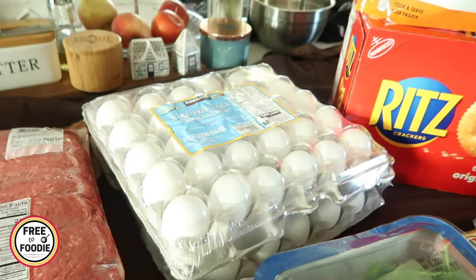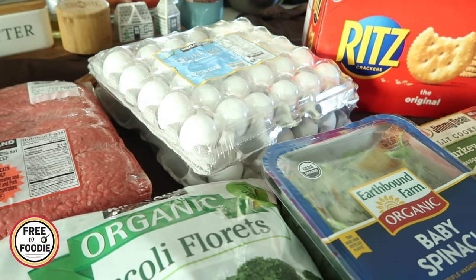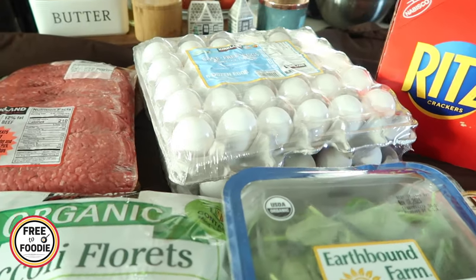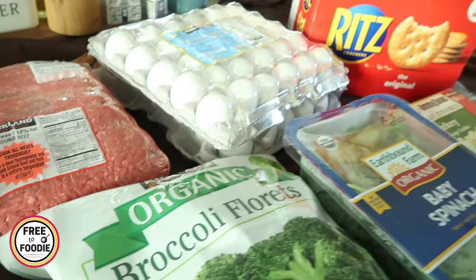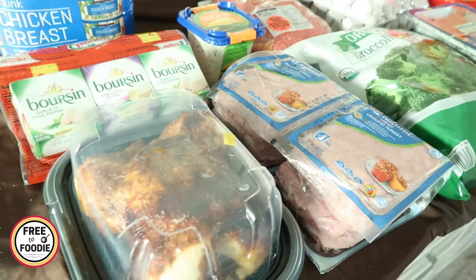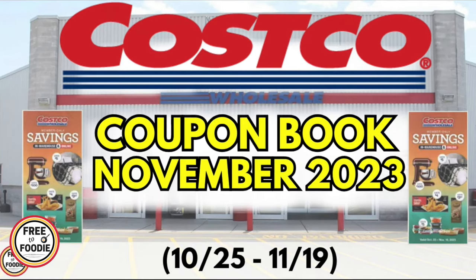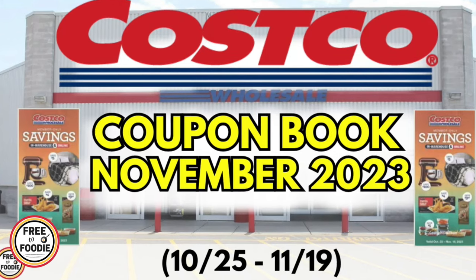And last but not least, of course, eggs. Got my eggs — they came to about $1.79 a dozen, so about $8.79 total. Let me know what the price of eggs are at your Costco. I see them going down, so I was really happy about that. And that's what we got — a couple of sale items and some new items. Check out our Costco coupon book video to get in on some of those deals.